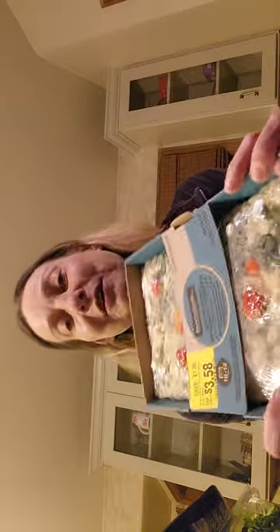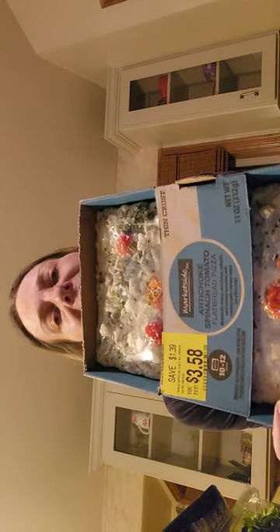I got this artichoke spinach tomato flatbread pizza on clearance for $3.58. Artichoke pizza is really good — I had one from Papa Murphy's a little while ago and artichoke on pizza just works. My only complaint is this one has a creamy garlic sauce and I prefer marinara, but whatever — for $3.58 I guess I'll find out.